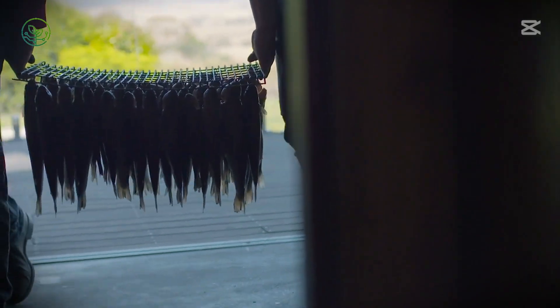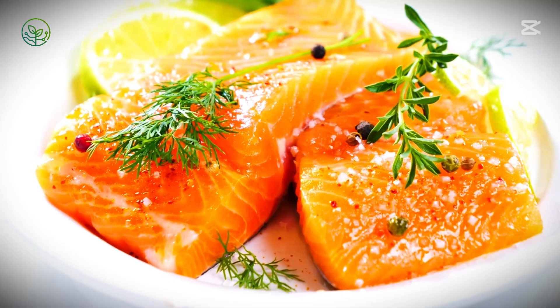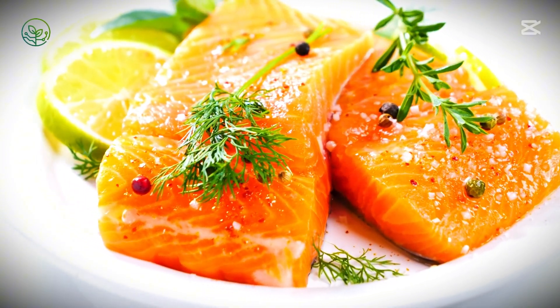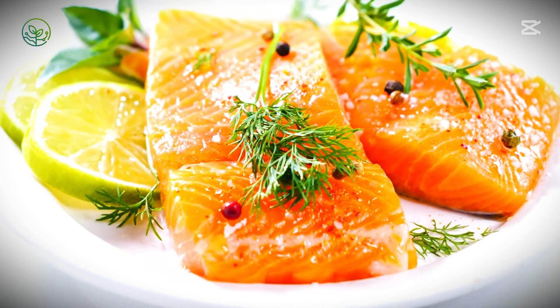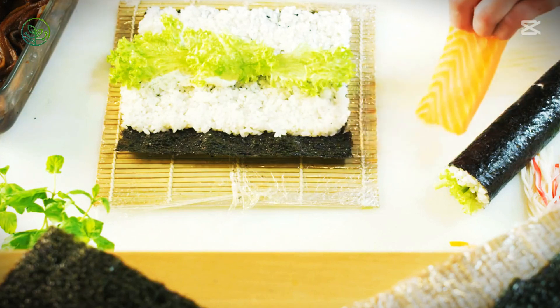Stress can affect the meat's texture, so the process must be swift and efficient. Large nets slowly draw the fish toward collection areas, where they are quickly stunned using electrical pulses or percussive methods, rendering them unconscious within seconds. This ensures a humane process while preserving the flesh's quality.